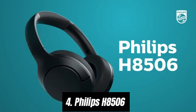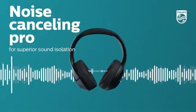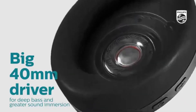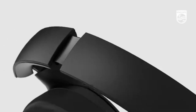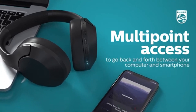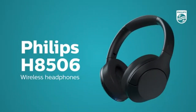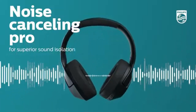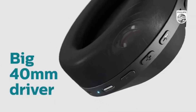Number 4: Philips H8506. In the world of premium headphones, the Philips H8506 stands out as a remarkable choice for audiophiles and casual listeners alike. After extensive testing, we can confidently say these headphones deliver an exceptional audio experience hard to match in their price range. Right out of the box, the H8506 impresses with its sleek design and comfortable fit, with cushioned ear cups and an adjustable headband ensuring hours of listening without discomfort. Whether you're at home, commuting, or working out, these headphones stay securely in place.